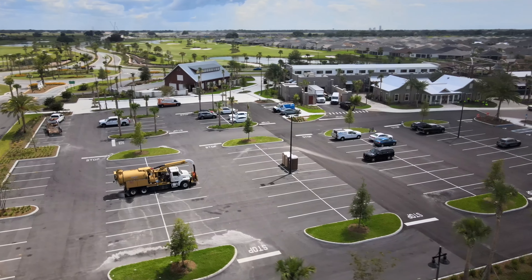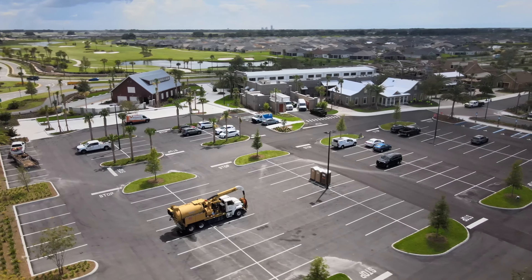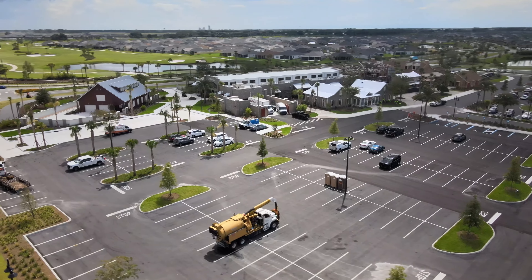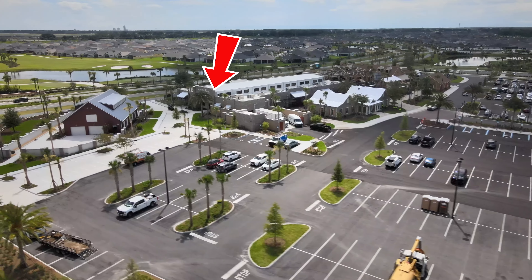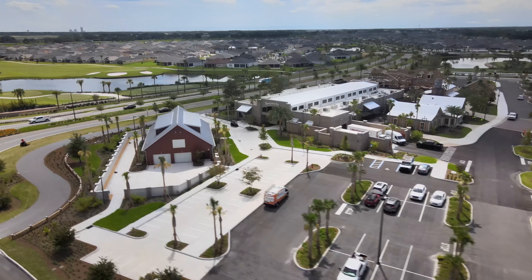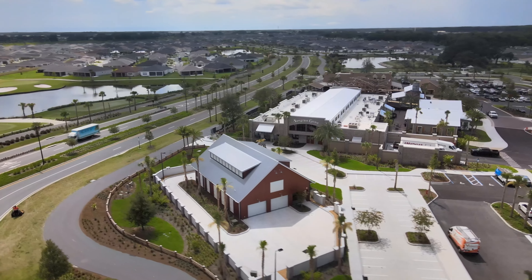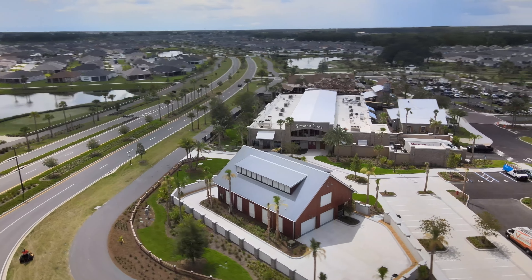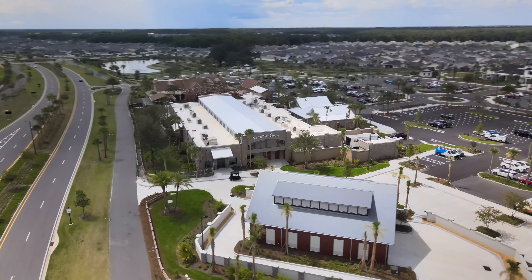You have the indoor market, which is this long building with the white roof right here — the Sawgrass Grove indoor market, kind of like a flea market. Construction is still underway. You can see some trucks backed up; I believe they're bringing stuff in there. A lot of this is supposed to be opened up soon.